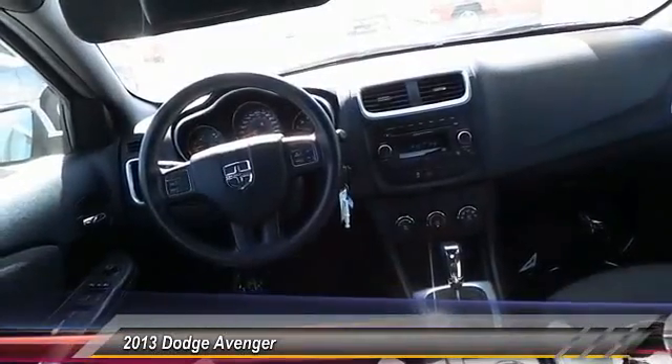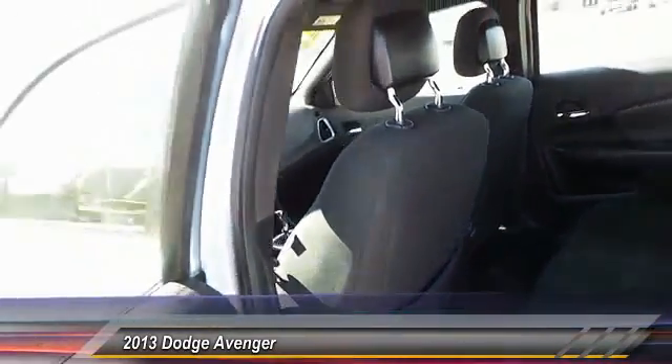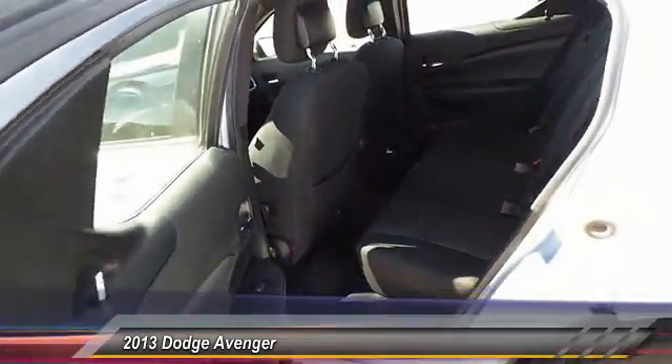This vehicle has less than 70,000 miles. Here are some of this vehicle's great options: keyless entry, steering wheel audio control, traction control, automatic stability control.